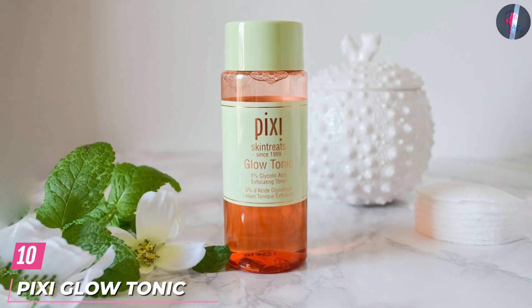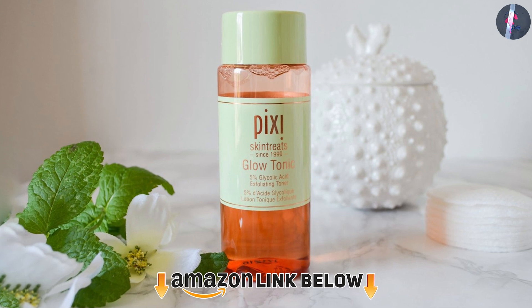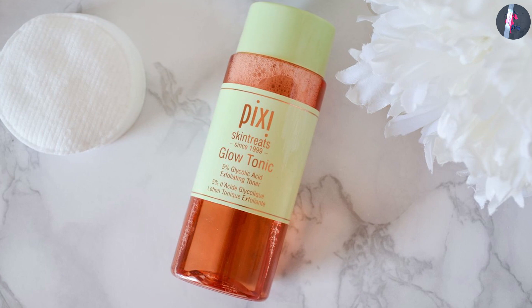Finally, the number 10 position is dominated by Pixi Glow Tonic. Pixi is one skincare brand that is highly trending nowadays. You will find almost all beauty influencers trying out this brand and giving some positive reviews.